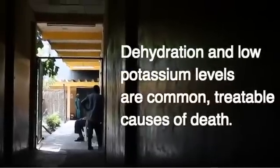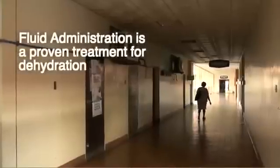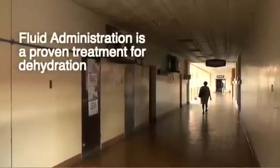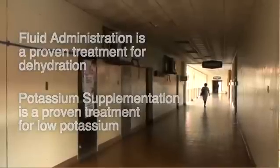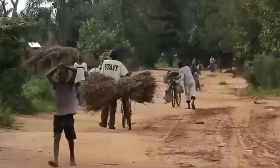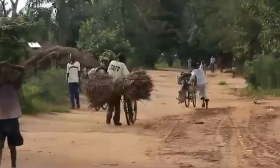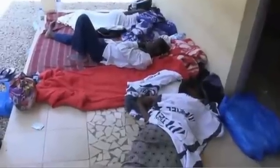Dehydration and low potassium levels are common but treatable causes of death. Fluid administration is a proven treatment for dehydration, and potassium supplementation is a proven treatment for low potassium. Whilst these problems are being managed in patients in high income countries, they are not being managed the same way in West Africa — many patients are not receiving these treatments.